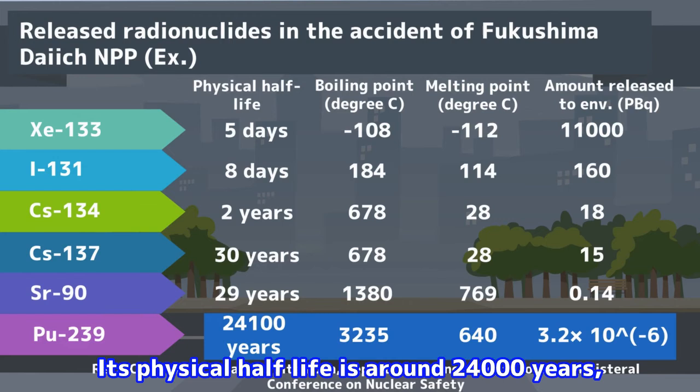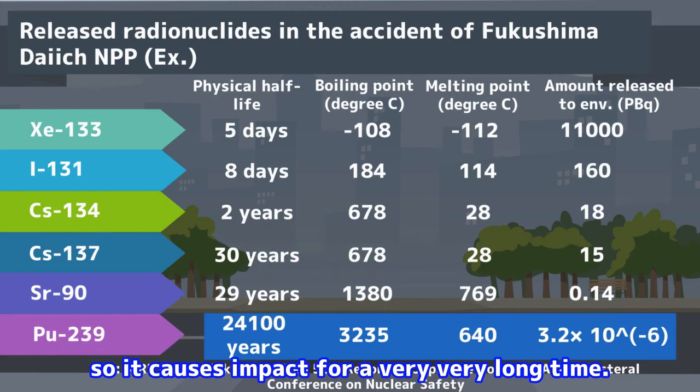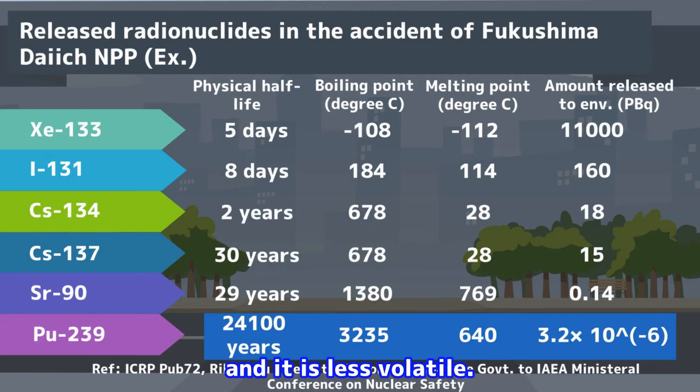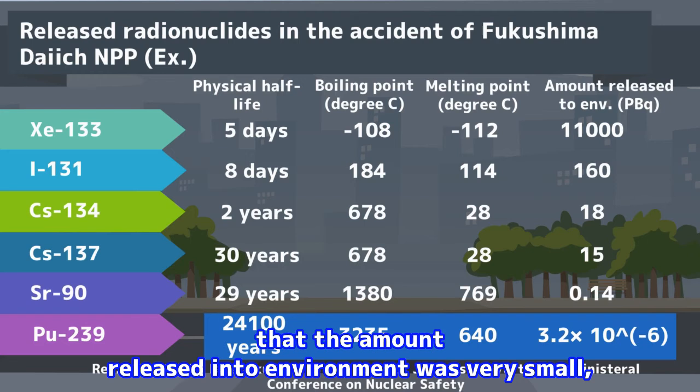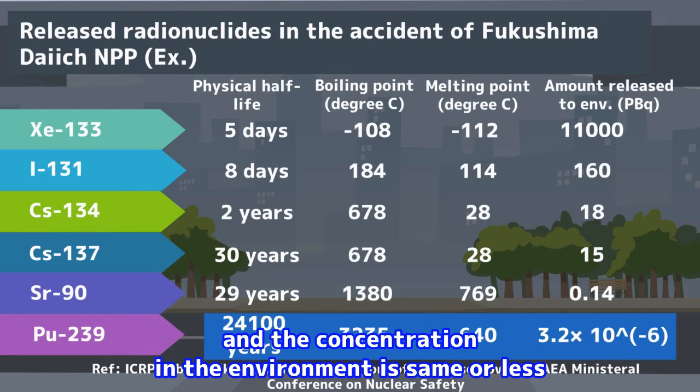The last one is plutonium-239. Its physical half-life is around 24,000 years, so it causes impact for a very, very long time. However, the boiling point is very high and it is less volatile. Therefore, it tends not to be dispersed into a broad area. In addition, same as strontium-90, it has become apparent that the amount released into the environment was very small, and the concentration in the environment is the same or less than that monitored before the accident.